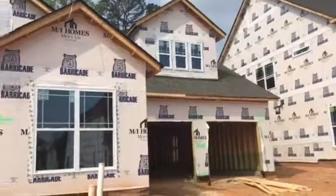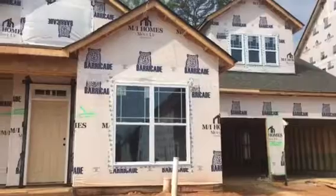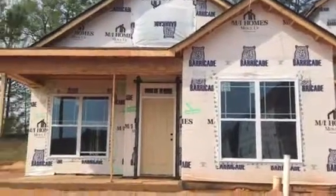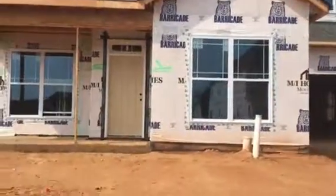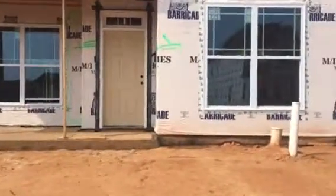Happy Easter! Here's our house — looking good. We're giving you a quick tour, walking up to the front door from the street.